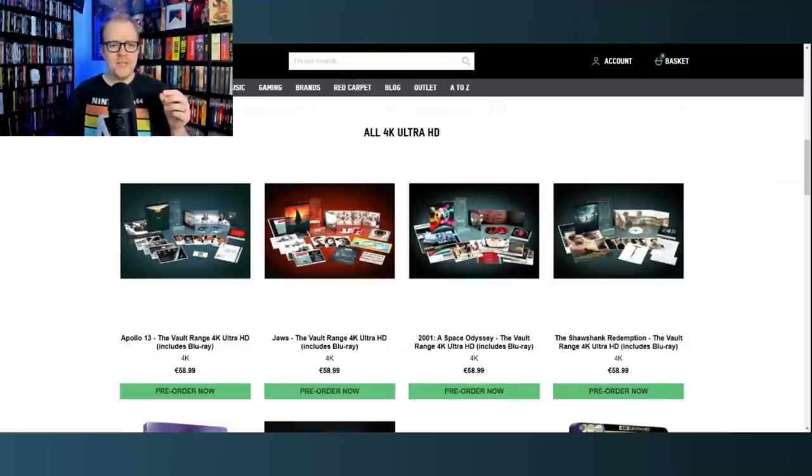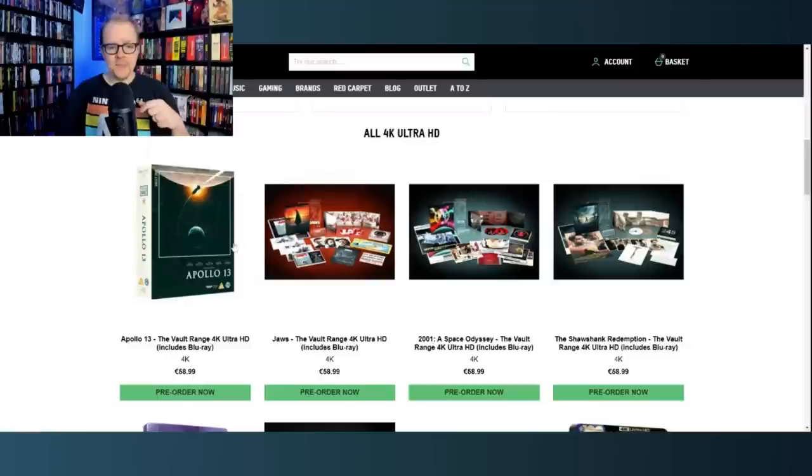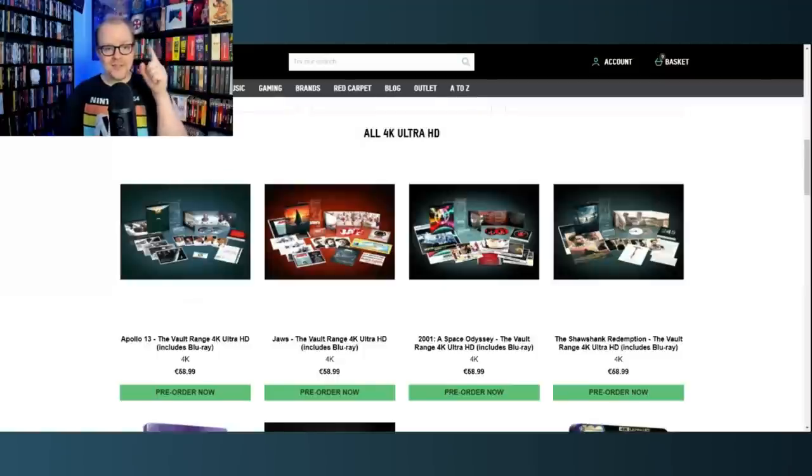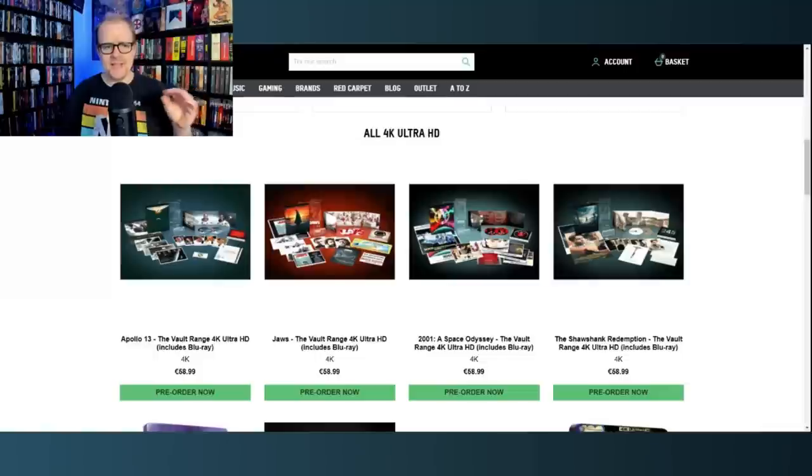If you haven't yet subscribed to my channel, hit the subscribe button — I would appreciate it. We cover physical media here, and I did a full unboxing of all the last four that came out. I'll try to link that somewhere so you can go check it out if you want to see full unboxings of these sets.